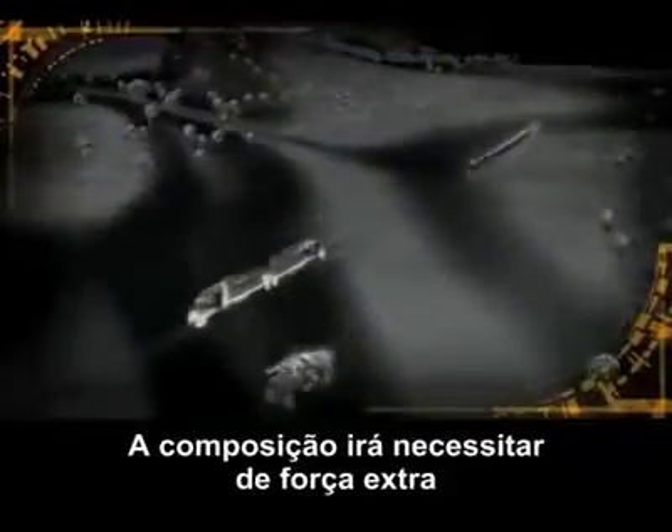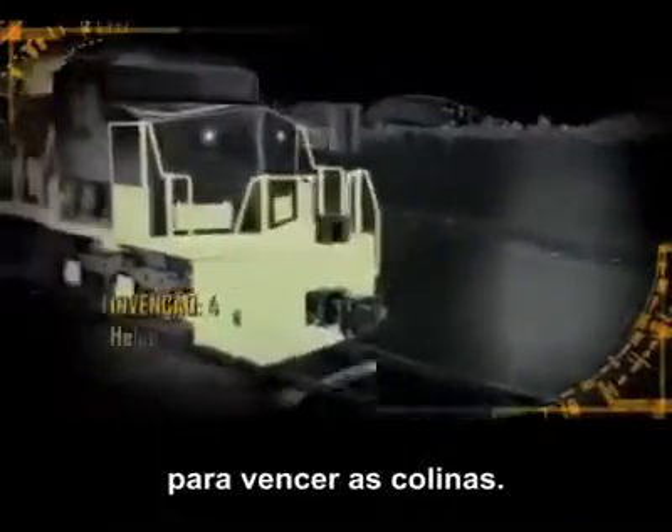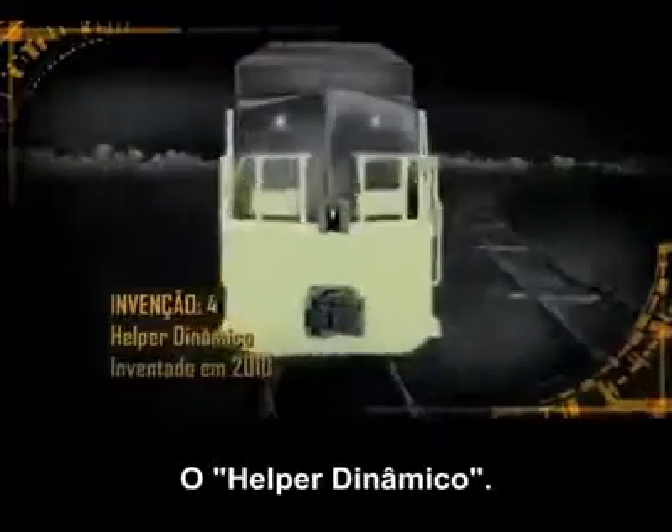The worst scenario is that the train would not make the ramp and stop. The crew will call in some extra muscle to help pull them over the hill — the Dynamic Helper.